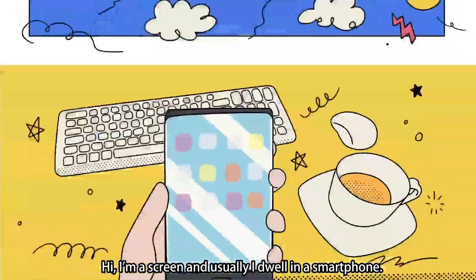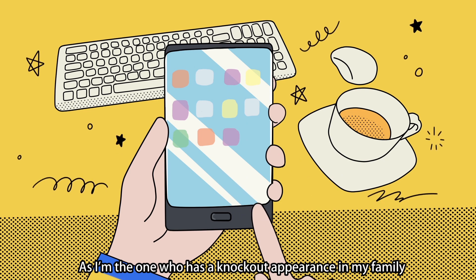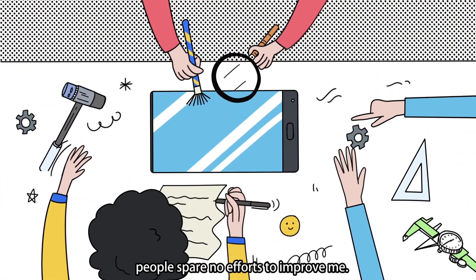Hi, I'm a screen, and usually I dwell in a smartphone. As I'm the one who has a knockout appearance in my family, people spared no efforts to improve me.